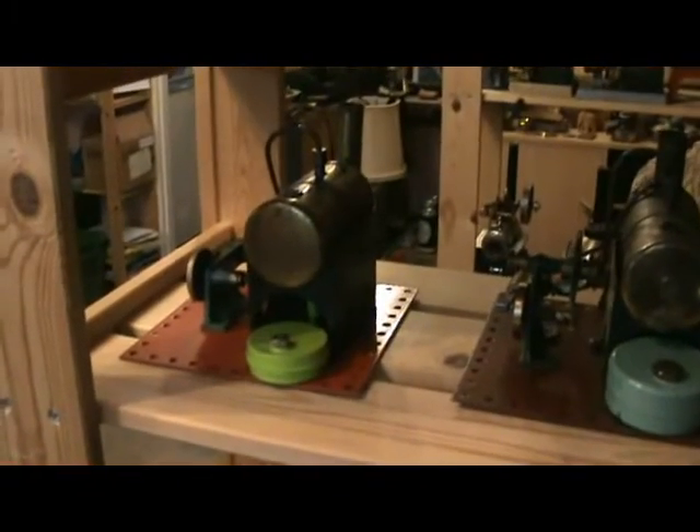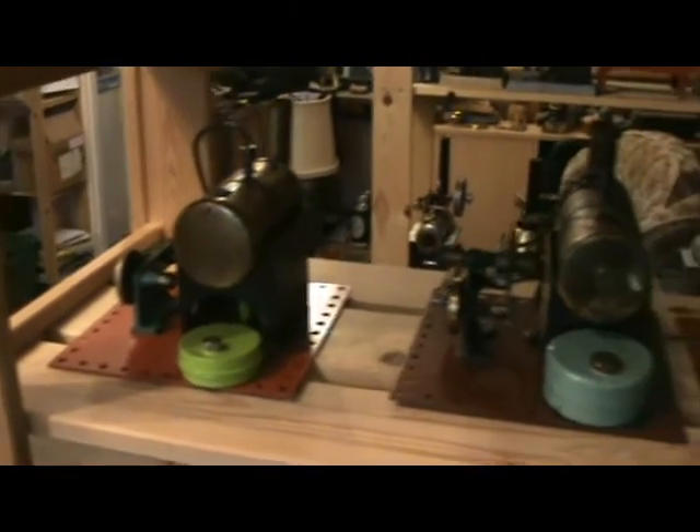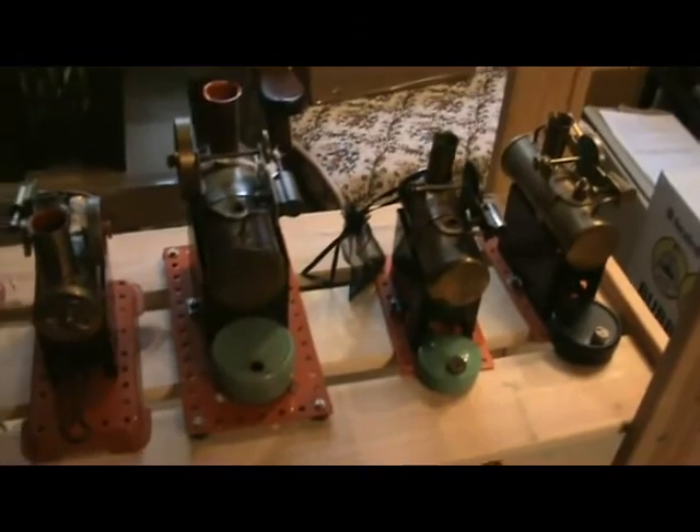This is the pre-war SE range: SE1, SE2, SE3, and SE4. Now we have a shelf of Mammod Minors and derivatives — the one at the end there is actually an NF twin. Then we have Amid Minor 1 and 2 flat base, 1 and 2 raised base, and then SP1 and 2.